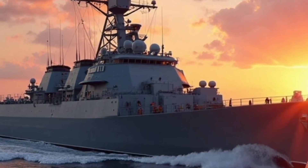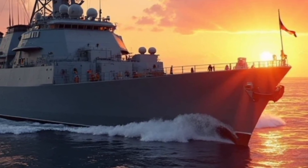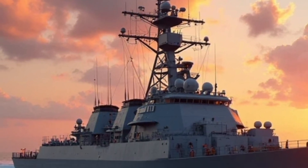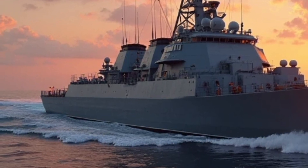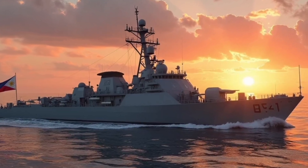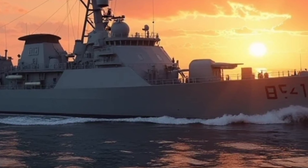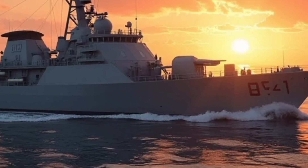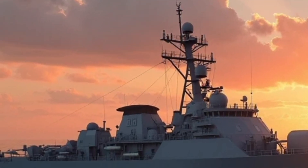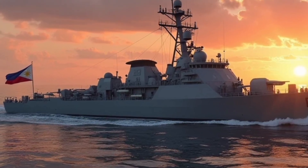From a structural and design standpoint, BRP Jose Rizal is based on the proven HDF-2600 design developed by HHI, which itself is derived from South Korea's Incheon-class frigates, though customized to meet the specific needs of the Philippine Navy. The ship is approximately 107 meters long, has a beam of 14 meters, and a displacement of around 2,600 tons. It is powered by a combined diesel and diesel (CODAD) propulsion system using two MTU diesel engines, providing a top speed of 25 knots and a cruising range of about 4,500 nautical miles at 15 knots, ensuring long-range deployment without frequent refueling.